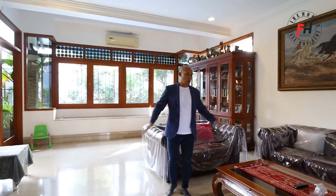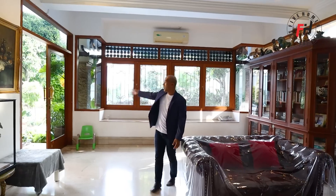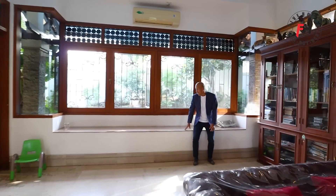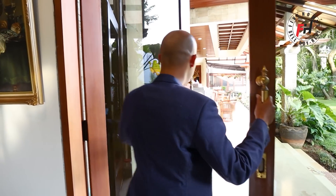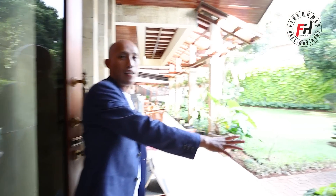Ruang keluarga dan ruang santai ini bisa langsung tersambung via akses pintu besar ke area taman dan kolam renang. Disini ada dag-dakan untuk duduk-duduk santai bersama keluarga. Dari sini bisa langsung menikmati kolam renang yang ukurannya besar — lebarnya hampir 7 meter, panjang sekitar 13 sampai 15 meter. Ada akses pintu besar menuju teras dan kolam renang.